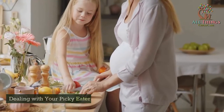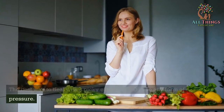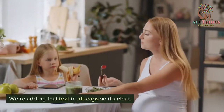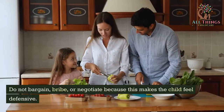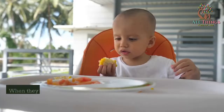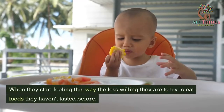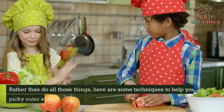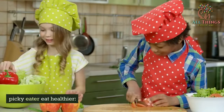Dealing with your picky eater: the best way to deal with a picky eater is to not use any form of pressure. Do not bargain, bribe, or negotiate because this makes the child feel defensive. When they start feeling this way, they become less willing to try foods they haven't tasted before. Rather than do all those things, here are some techniques to help your picky eater eat healthier.